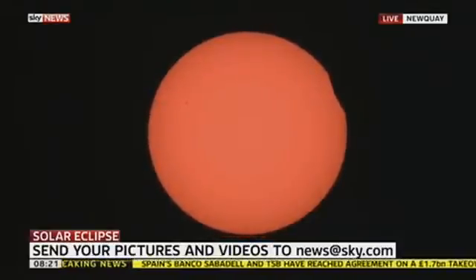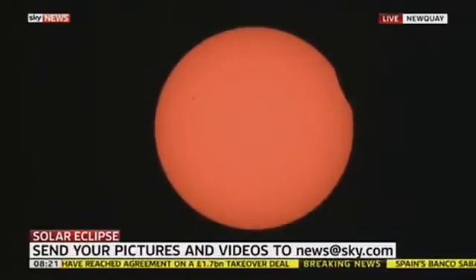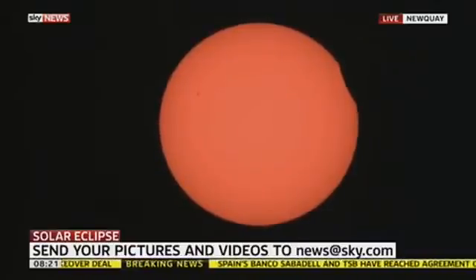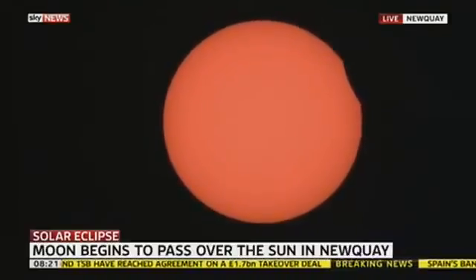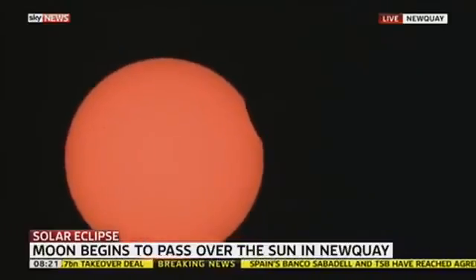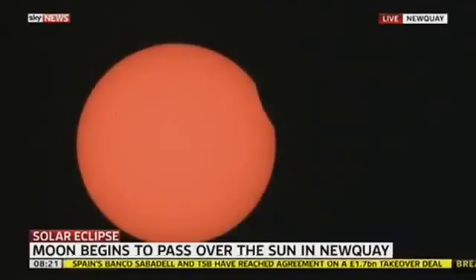A supermoon occurs when the moon is within the 10% closest point it can reach in its orbit around the earth — it is an elliptical orbit that it makes. It is the spring equinox today; astronomers say that's the first day of spring. It doesn't feel like the first day of spring right here. It is a chilly day, and the temperatures will suffer a little bit more.